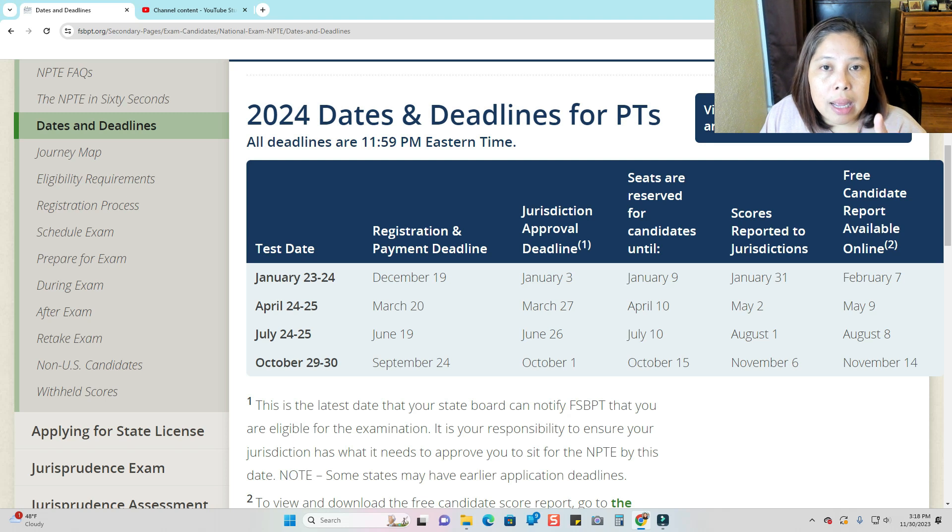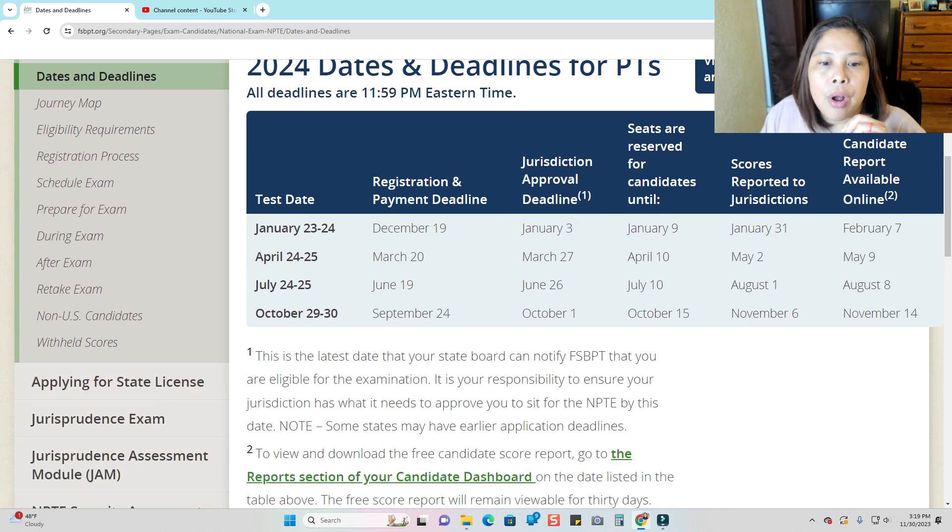The authorization to test will give you instructions on how to schedule your NPTE — it will walk you through the website and how to reserve your spot at a specific location. Seats are reserved for candidates until January 9 for the January exam, April 10, July 10, and October 15 — approximately two weeks before the NPTE. Scores reported to jurisdiction is about one week after the NPTE: January 31, May 2, August 1, and November 6. The free candidate report is available online about two weeks after the NPTE: February 7, May 9, August 8, and November 14.